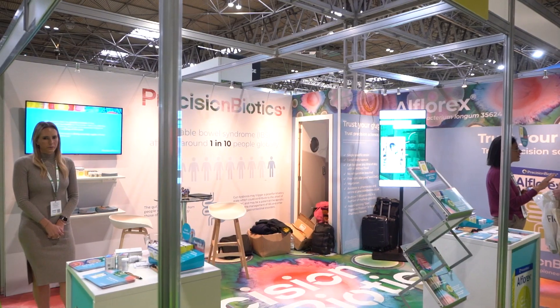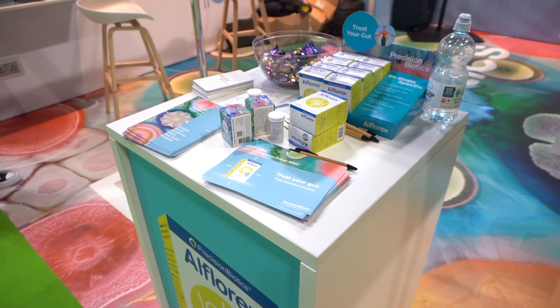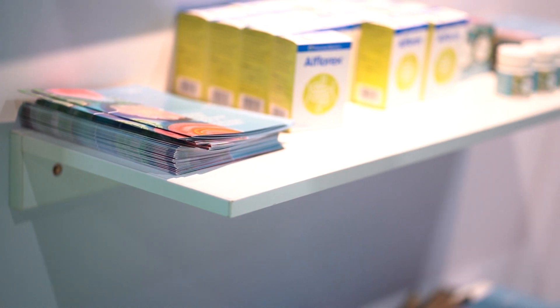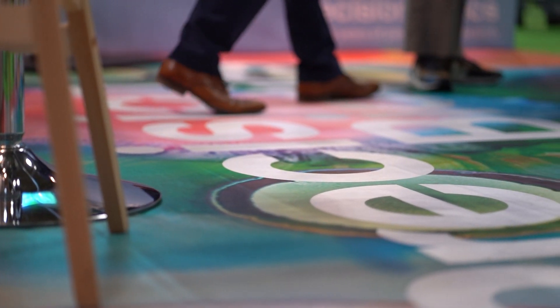Our stand, as you can see, is really lovely and colourful. They've captured our branding really, really well. We work very closely with the team at Rocket Global and they've managed to incorporate all of our nice branding, and you can see clearly our products on the stand, which is the focus of our day.